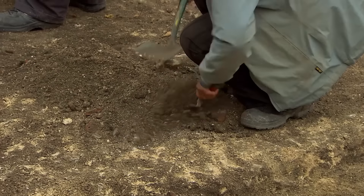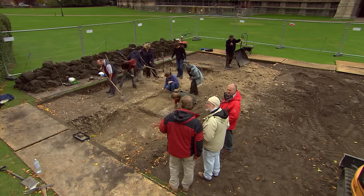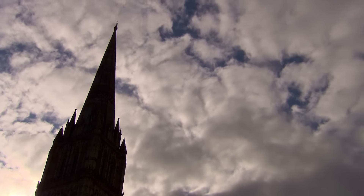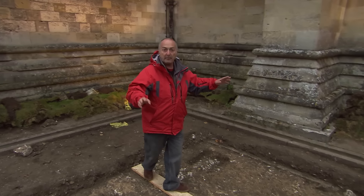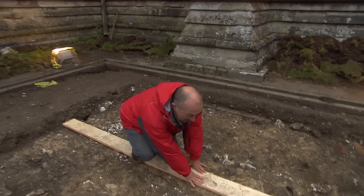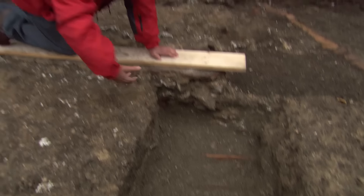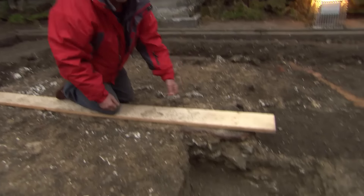With only two days left, Raksha and Matt need to finish the massive trench as the autumn sun fades fast. End of day one: the legs of the burial have been found. But does the body extend one way or the other? And is it the bishop? They'll find out tomorrow.